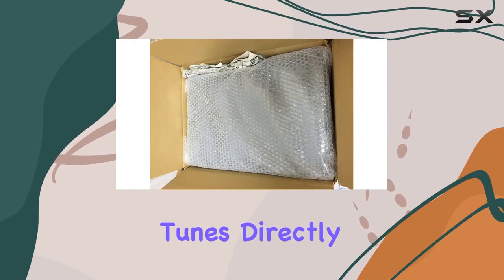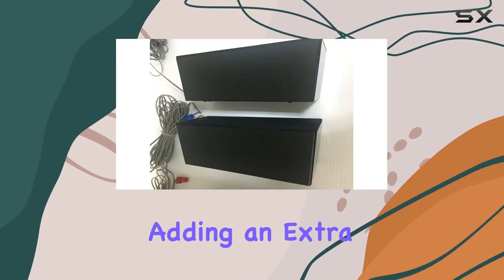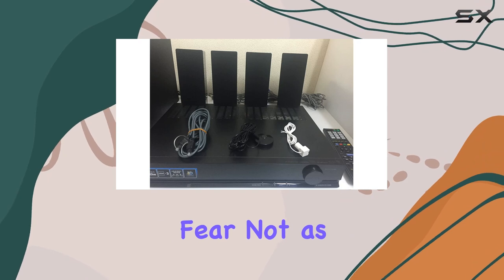The convenience factor is taken up a notch with the integrated iPod/iPhone dock, allowing you to play your favorite tunes directly. Take control with the Bravia Widget on-screen menu for compatible Bravia HD TVs, adding an extra layer of user-friendly interaction to your entertainment setup.